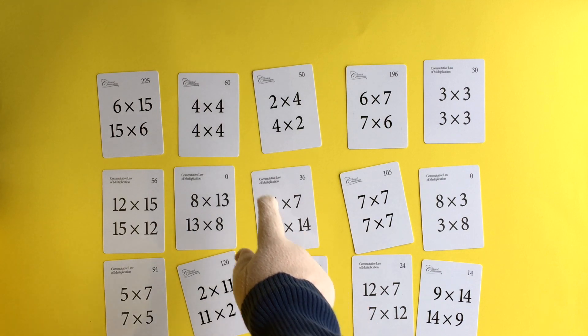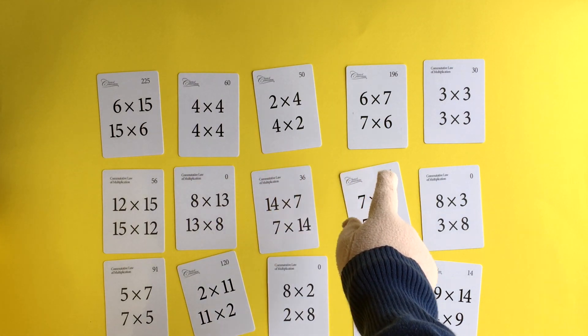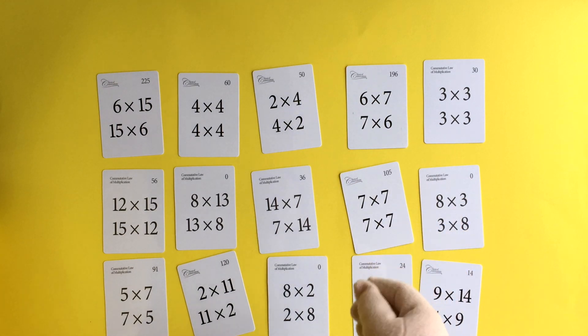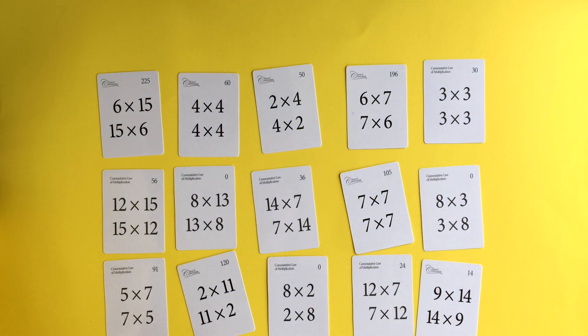Players take turns saying the multiplication facts. And if you say it correctly, you get to turn over that card and see if the cat is hiding behind there. Let's try it.